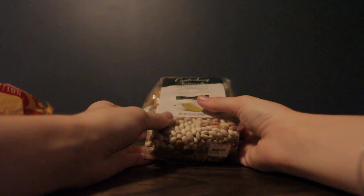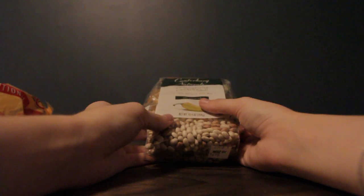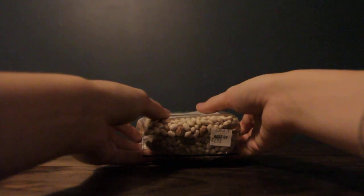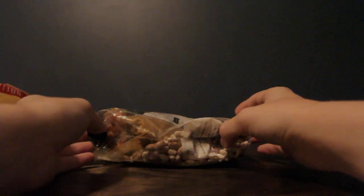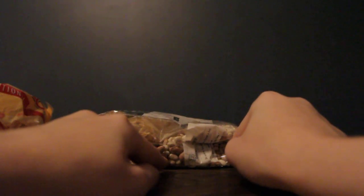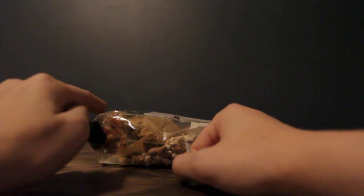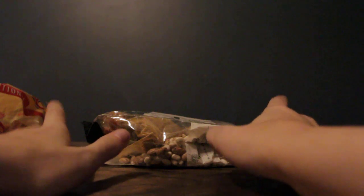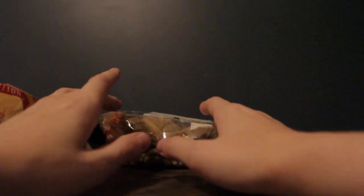Up next we have the White Lightning Chicken Chili by Canterbury Naturals. Inside you can see there's a mixture of beans, some herbs and flavoring spices, and some vegetables that are air dried. All you have to do is add 2 cups of chicken and boil for approximately 30 minutes.